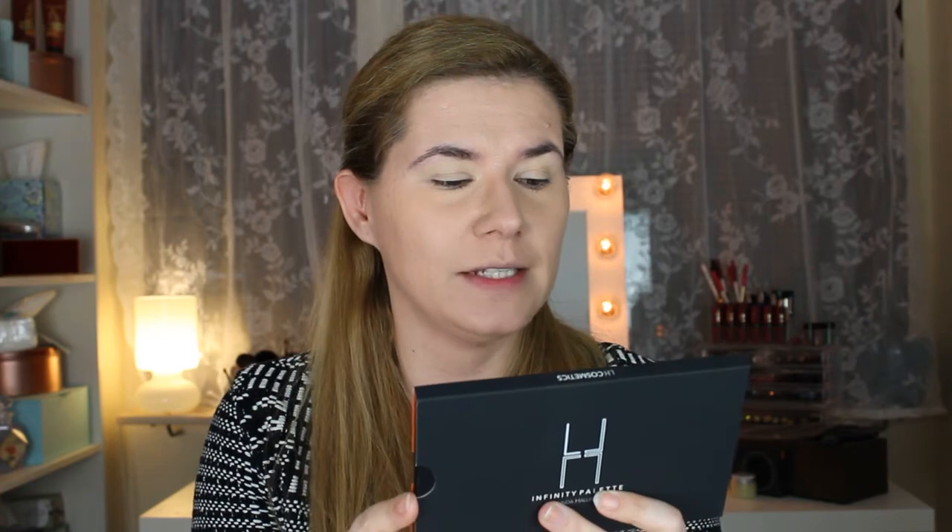LH Cosmetics is developed by makeup artist and digital influencer Linda Hallberg. Art, shapes, and colors have always caught her eye, which sparked an interest for makeup at a young age. After years spent working in the beauty industry and with social media, she started to see new needs for certain types of products — more exactly, multi-use products. She wanted to develop a multi-use brand where colors were only colors and nothing else.